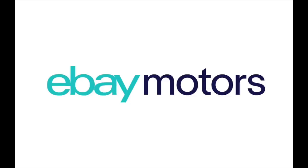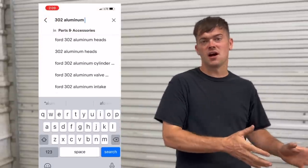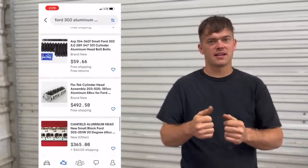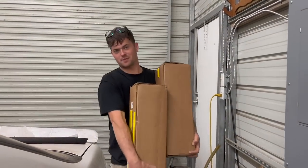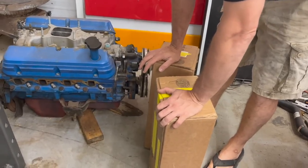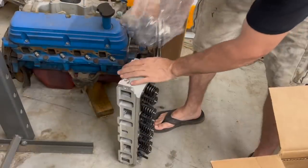This video is sponsored by eBay Motors. Me and Ralph have been talking and we really think we want to put some aluminum heads on that 302 we pulled out of the Fairmont before we send it over into our Falcon Futura. So we got on the eBay Motors app and picked out some aluminum cylinder heads to lighten the engine up and give it more power. We got them ordered and they showed up faster than expected. Cylinder heads like this make a huge difference in power, not to mention all the weight savings.